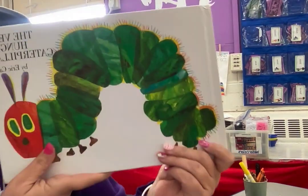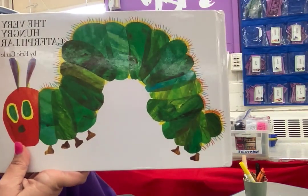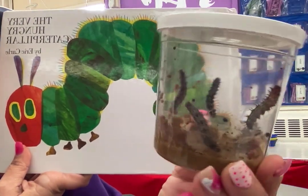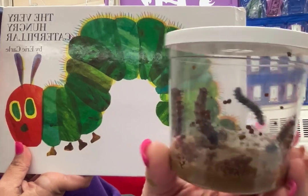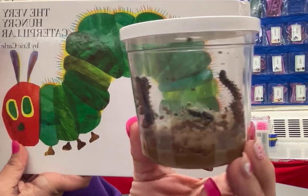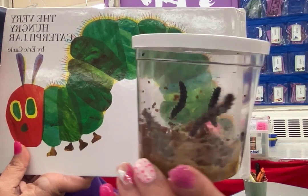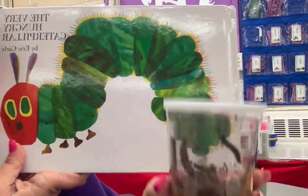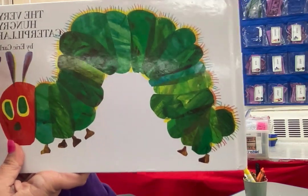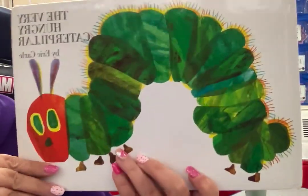I thought today would be a good day to read The Very Hungry Caterpillar because we are growing a butterfly garden, and this is currently what our caterpillars look like — right there. As I post books, I will kind of try to show you how they're growing, but that's how they look right now. We have two cups of caterpillars and they both look the same. The Very Hungry Caterpillar.